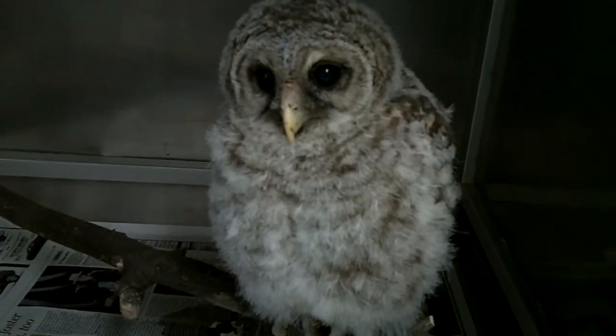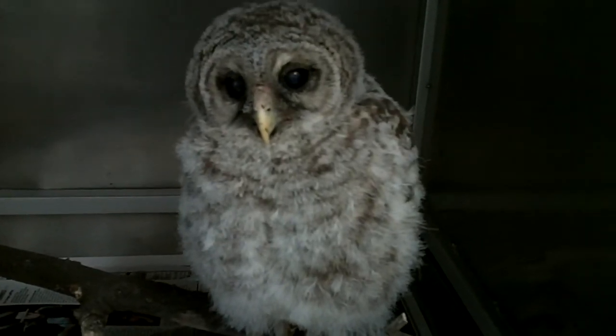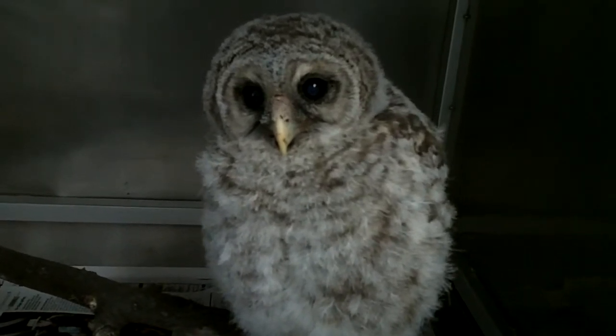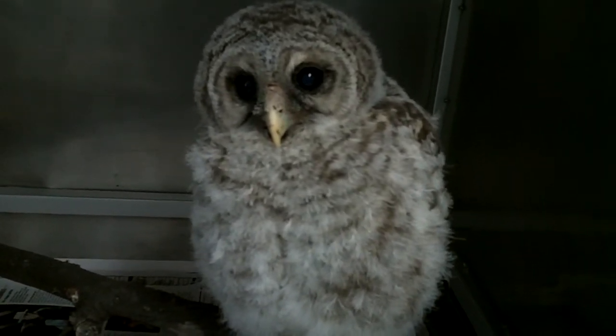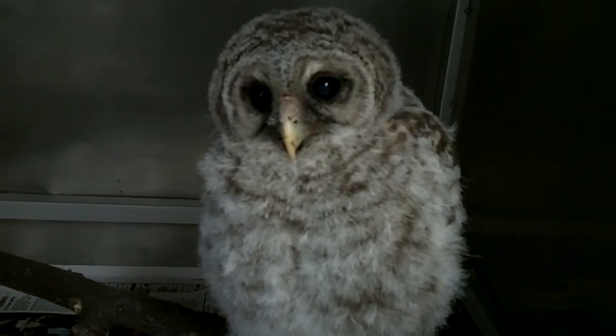With this guy, we're going to try to raise him up and see how he does with eating on his own and getting around in his cage. He may end up becoming a permanent resident here at Blanford, or we may transfer him to another facility that can use an educational barred owl like him.